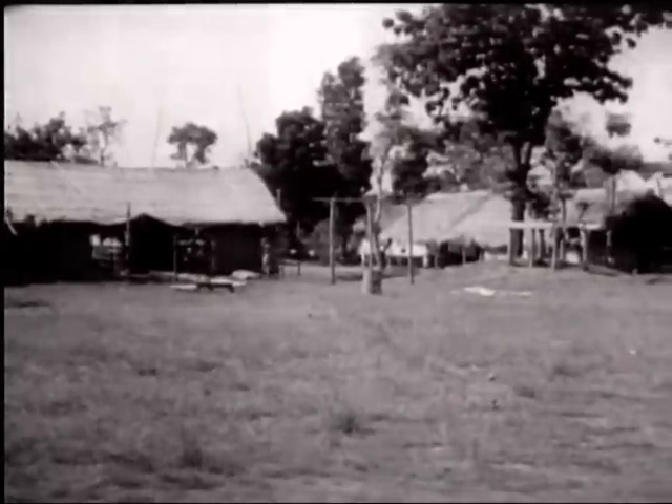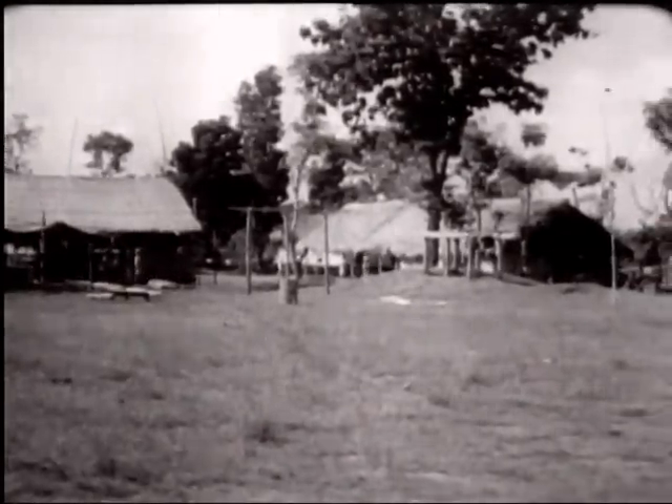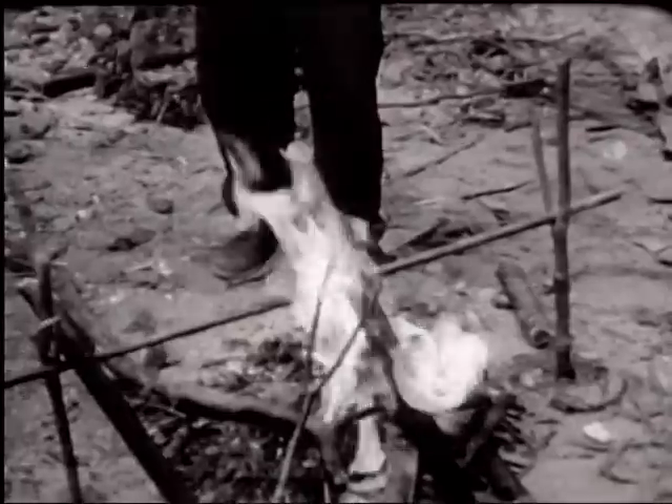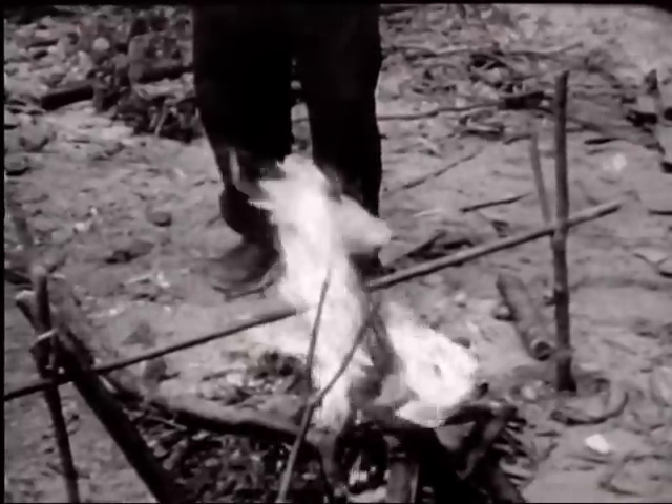At Taro, Burma, northwest of Mogong, the art of jungle living is illustrated for American troops. The rudiments of local cooking, makeshift style, are explained to a GI class by Naga natives.